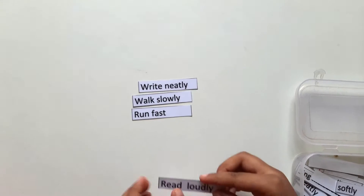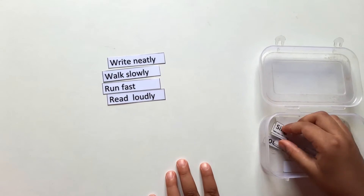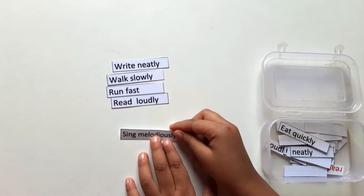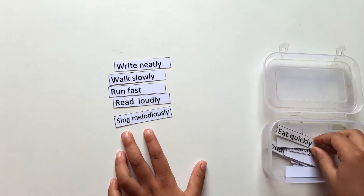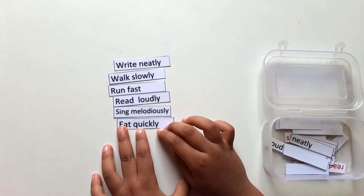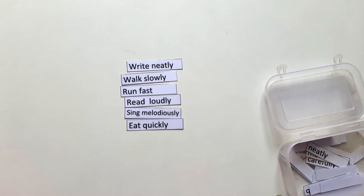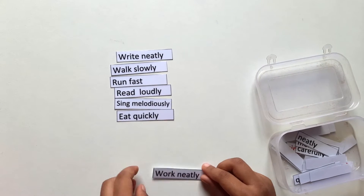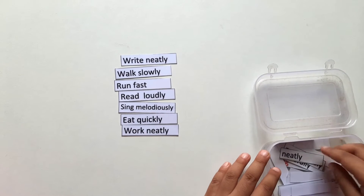Read loudly. Sing melodiously. Eat quickly. Work neatly.